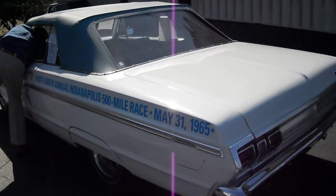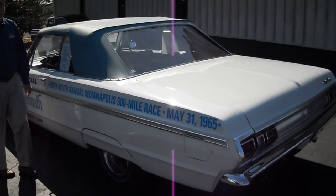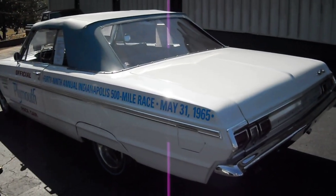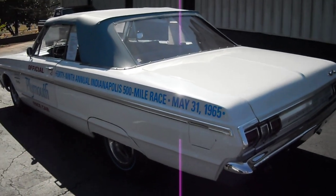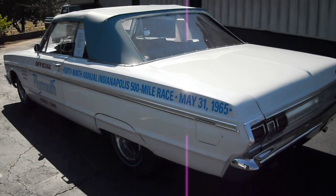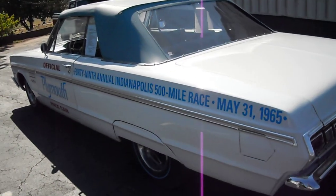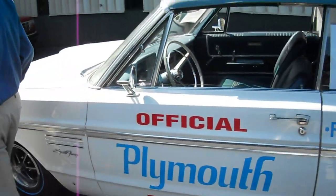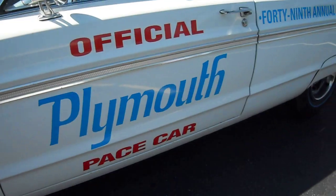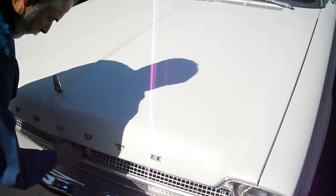Crank it up, Jim. Very powerful car with the 383, and that exhaust system makes it breathe really well. Sounds amazing.